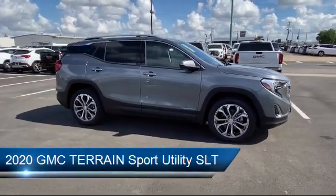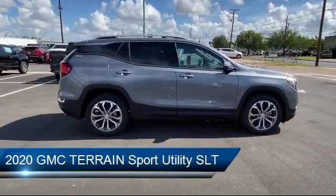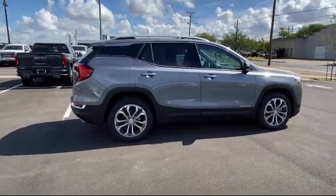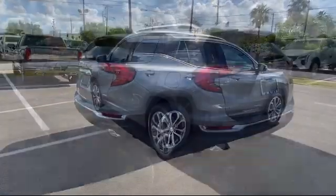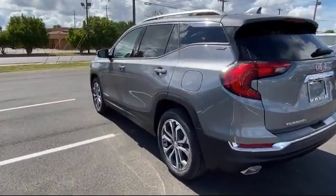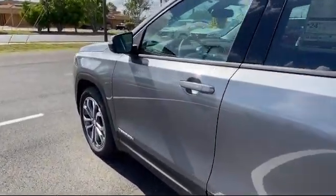It comes equipped with Rear Park Assist, Roof Rack, Rear Cross Traffic Alert, Electronic Stability Control, Rear View Camera, Heated Front Seats, Rear Spoiler, Steering Wheel Controls, Auto High Beam Headlamp Control, and Tire Pressure Monitoring System.